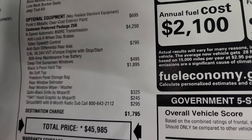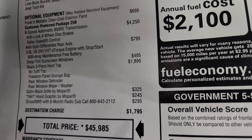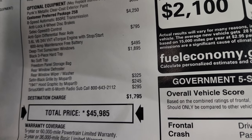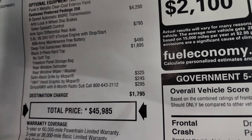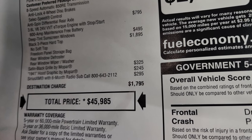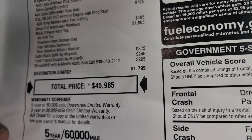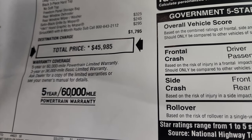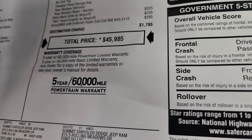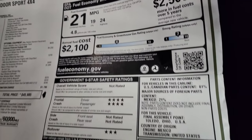The customer preferred package 25B is the sport package, giving you the automatic transmission for $4,250. You get the select speed crawl control and anti-lock four-wheel disc brakes. The anti-spin differential rear axle is $795, and with that you get the 3.6 V6 engine. Deep tint sunscreen windows are $495. The black three-piece hard top is $1,895. The satin black grill by Mopar is $325, the 1941 hood graphic by Mopar is $245, and Sirius XM radio is $295. Total MSRP is $45,985. The vehicle includes a three-year 36,000 bumper-to-bumper and five-year 60,000 powertrain warranty.